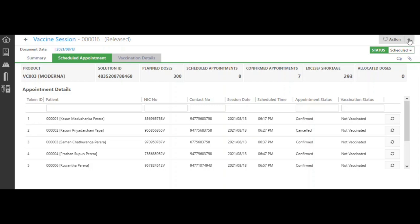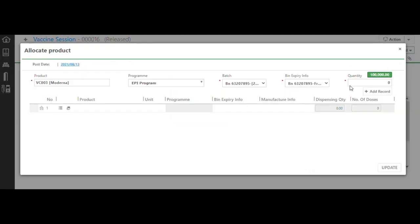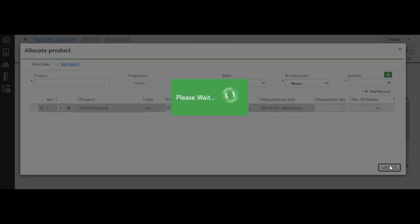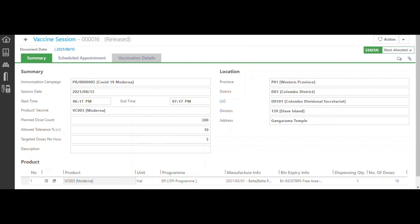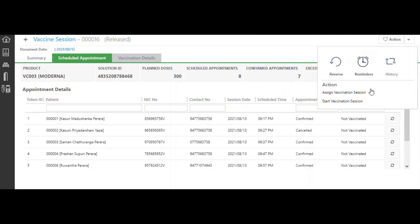One vaccine can cater for 10 doses. If you go to the scheduled appointments tab, you can see there are seven confirmed appointments and 10 doses have been allocated. Users have two options: they can start the vaccination session using the web app, or assign the vaccination session from the mobile app.